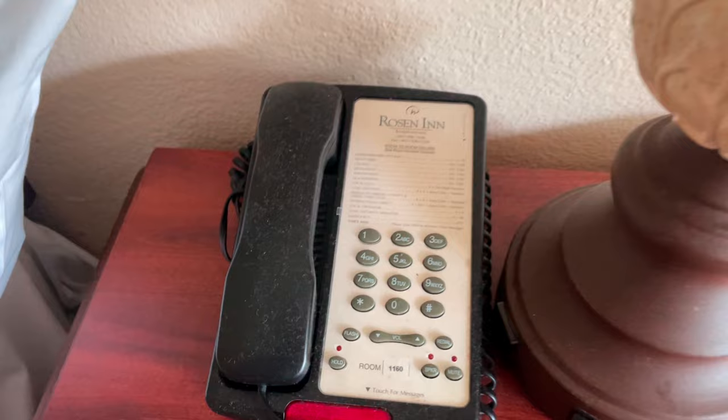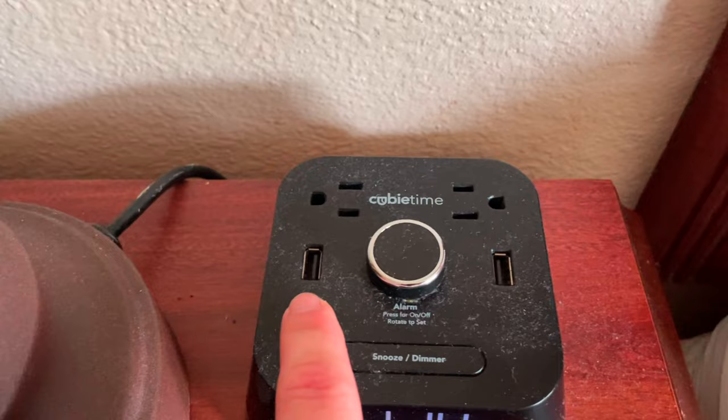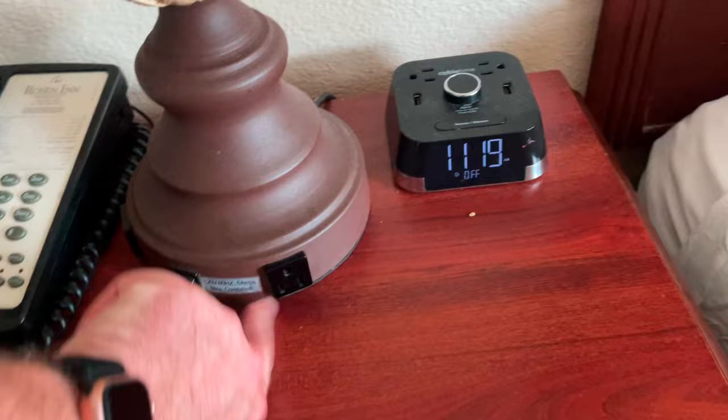You've got a room phone to dial reception and stuff. You've got a lamp and an alarm clock. This alarm clock has plugs on the top - standard US plugs.